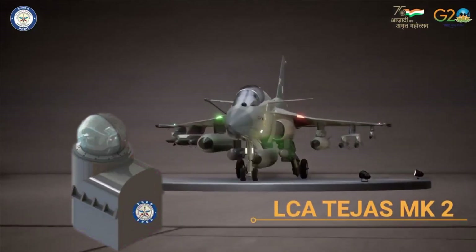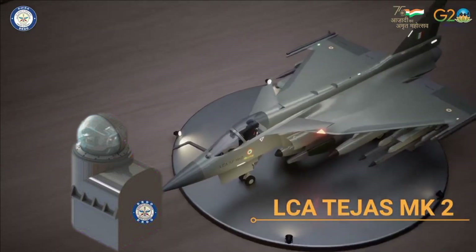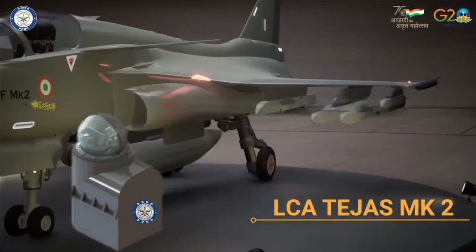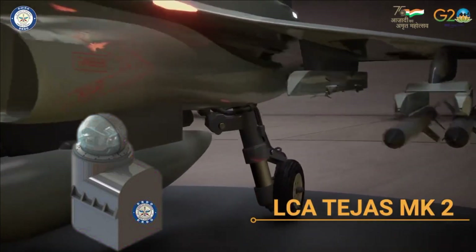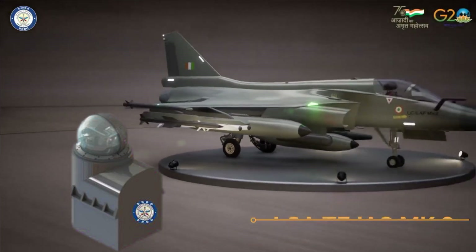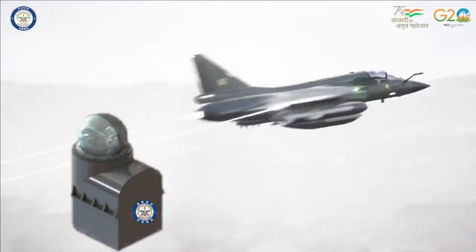The integration of DRDO IRD's FSO is going to provide LCA Mk2 the capability to hunt down adversary fighter aircraft in silent or passive mode — a much-needed edge in modern aerial combat, both within visual range and beyond visual range. It is also effective against stealth fighter jets.